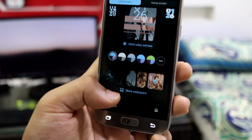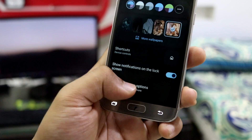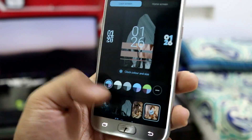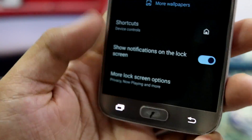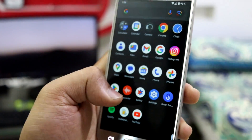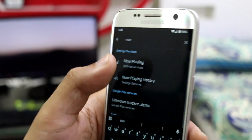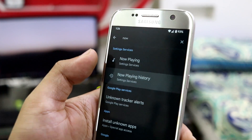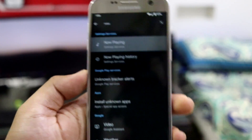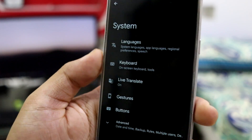You can also set left and right shortcuts on the lock screen, and there's a show notifications on lock screen option. For Now Playing — a lot of people ask about this — it shows in the settings but the service is not actually present; it seems the developer removed it. So Now Playing is not available here.